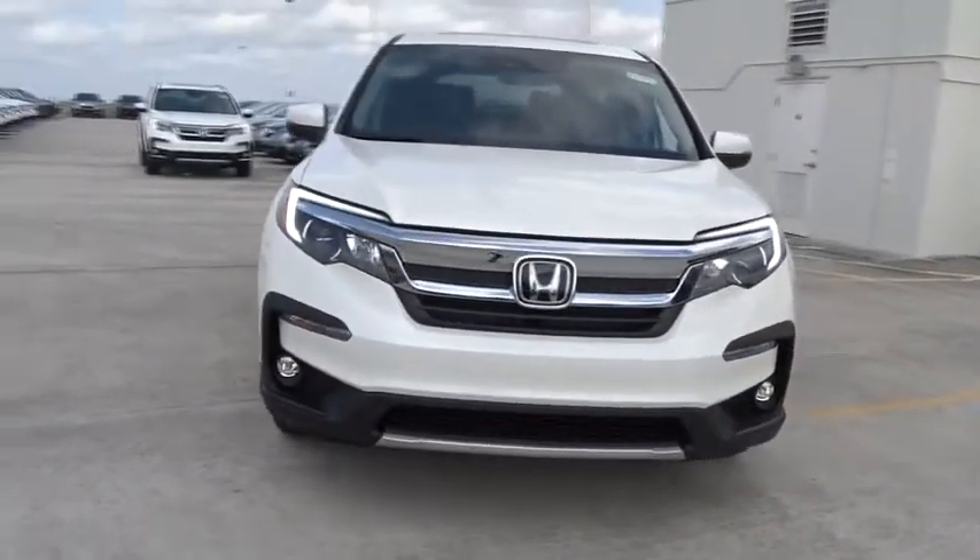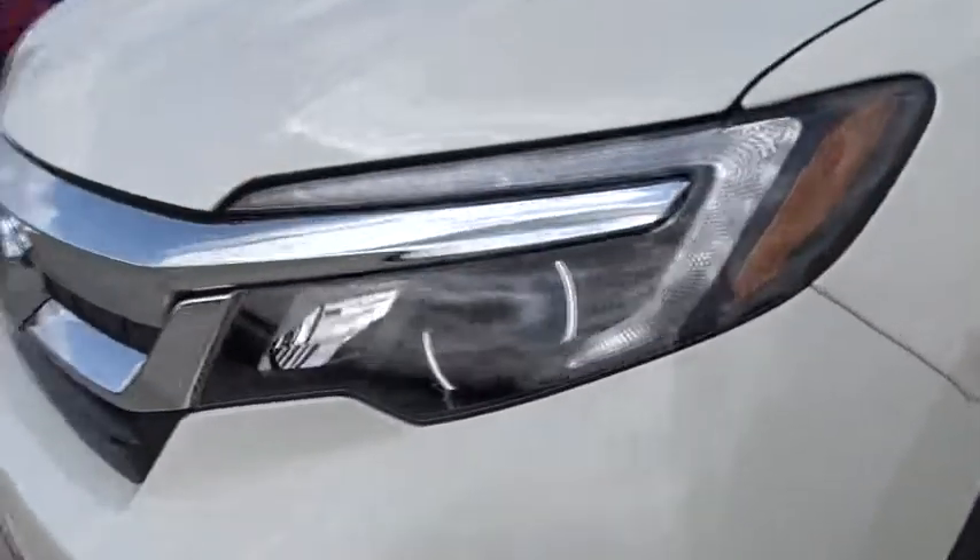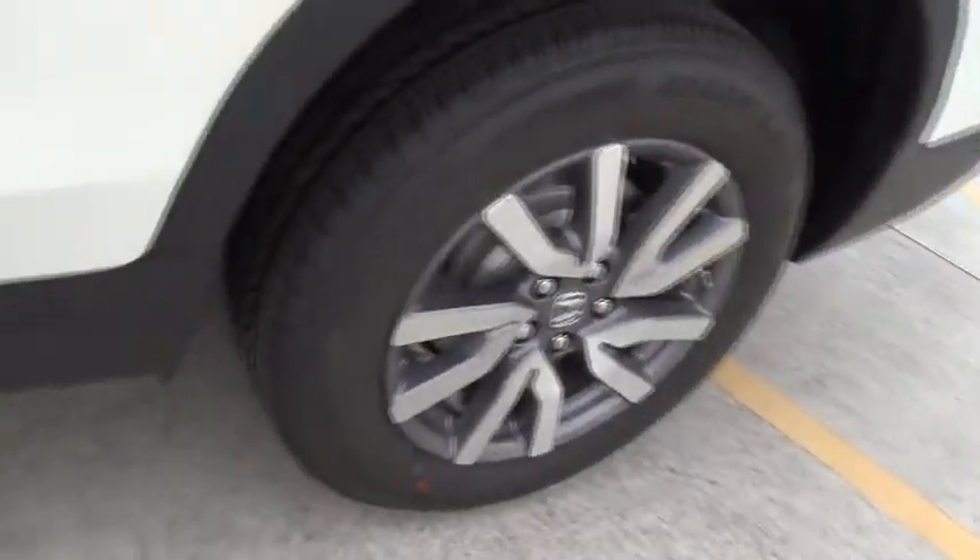Fog lamps, heated driver seat, airbags, leather seats, tachometer, heated passenger seat, driver memory seat, remote window operation, rear spoiler, adaptive cruise control.